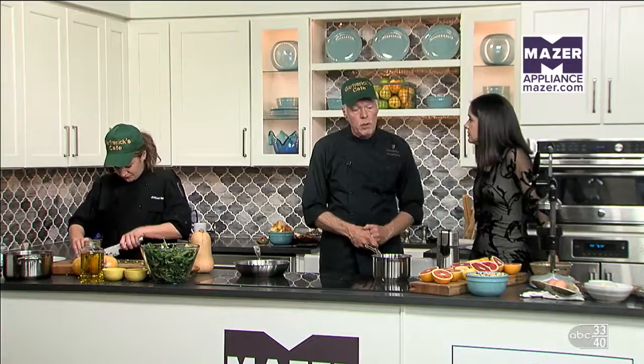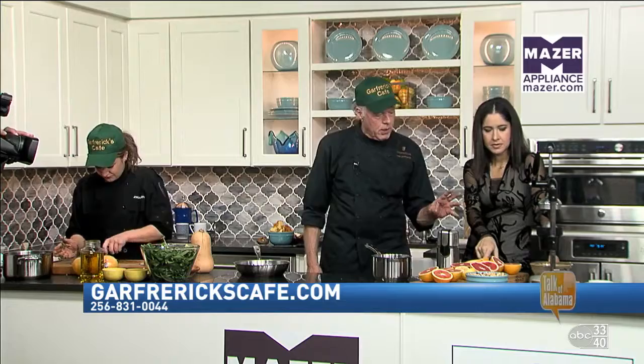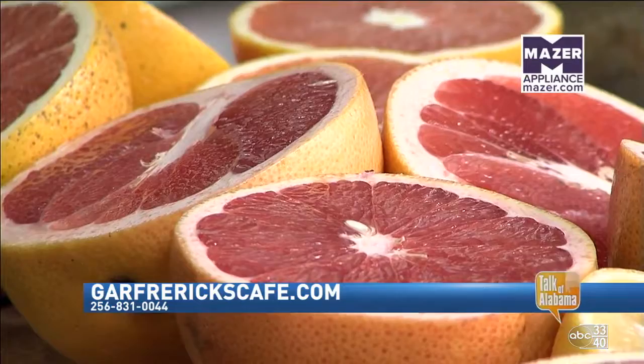Do you do any catering or events? We do. We cater a lot — on-site, and we cater anywhere. We've traveled a lot to do catering, so we love being part of someone's special event. We've got the citrus here — grapefruits already cut in half, oranges, and a lemon. I'm going to squeeze those, take the juice, reduce it, and that's going to be the sauce for our fish.